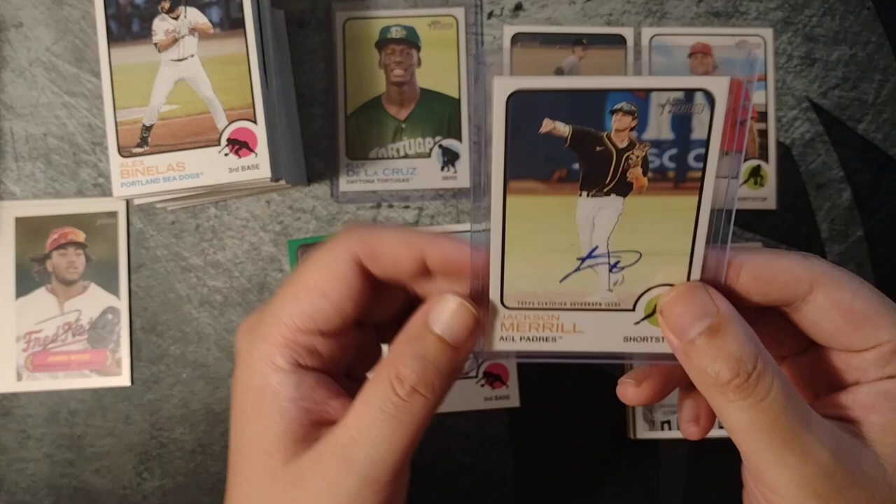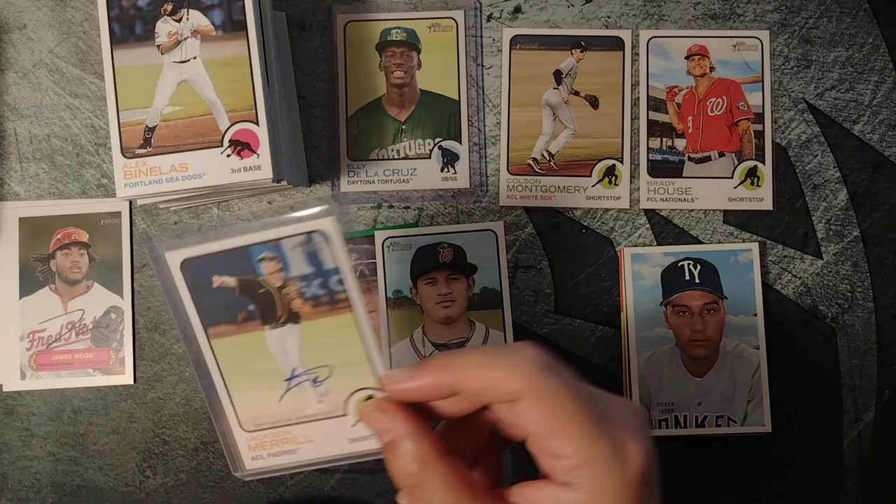If you got something like this out of Bowman Chrome or Bowman as a Bowman First, that might be a hundreds-of-dollars card. But we're happy to pull this out of Heritage for a fraction of the price. I think it's a nice looking card — on-card auto, can't go wrong with that.